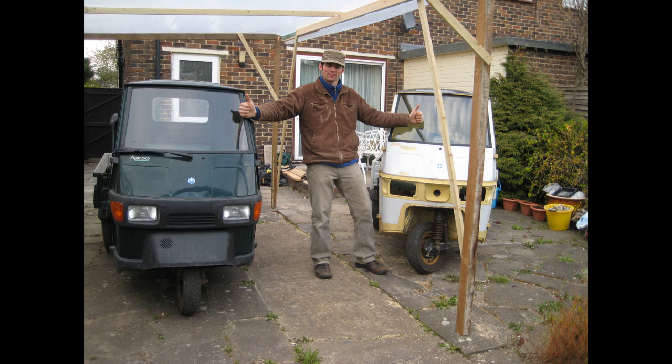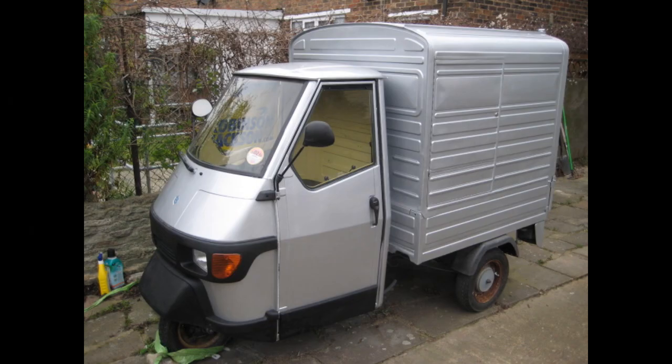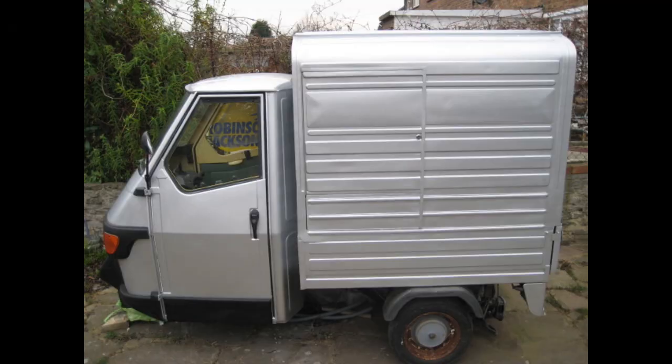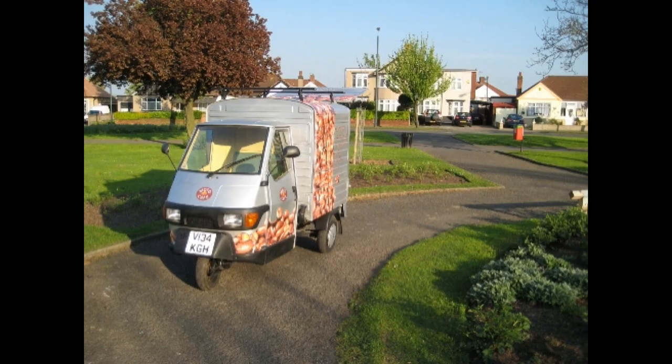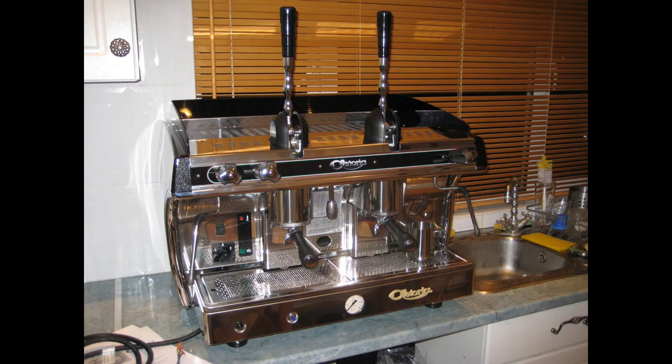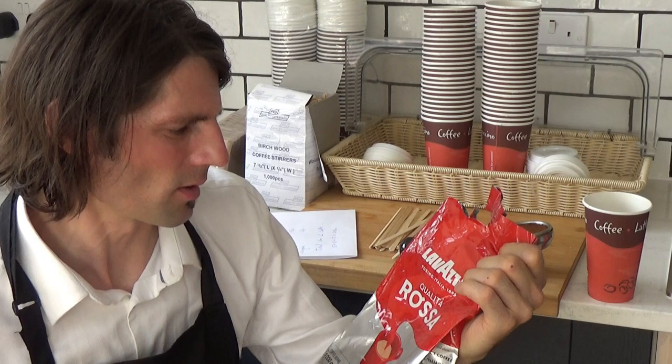I want to show you how I built a coffee van. You can save lots of money if you do it yourself — if you are a handyman and can do this. Because to convert from a normal van to a coffee van in the UK costs 10,000 pounds — that's a big amount of money. Be careful with money. You can use a used coffee machine, a used grinder. I used Lavazza coffee.